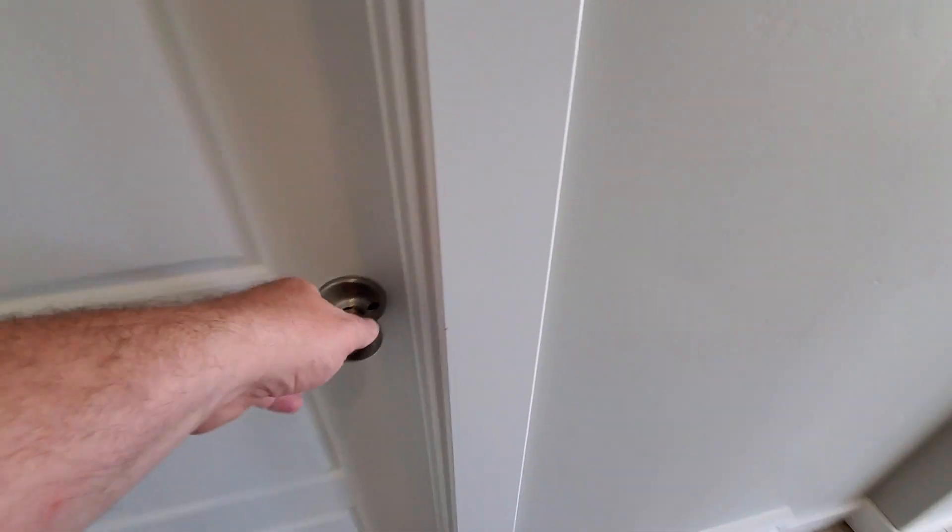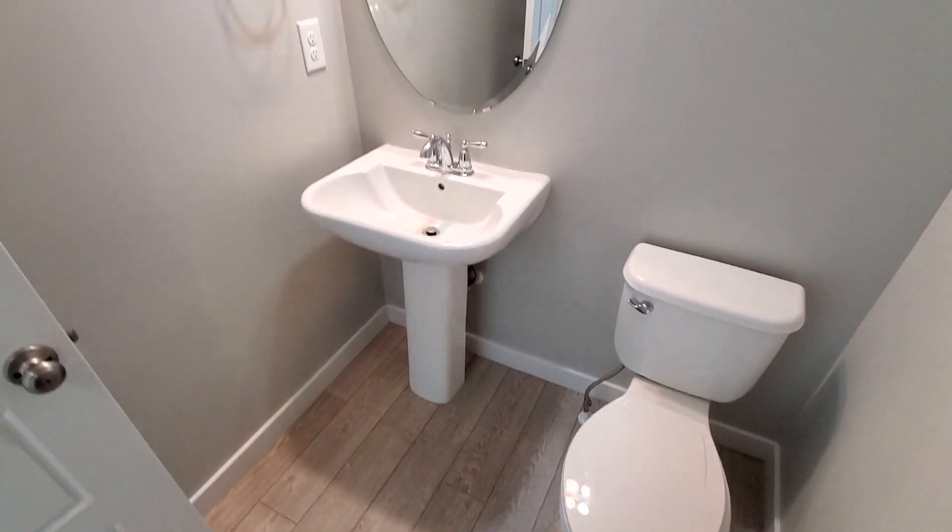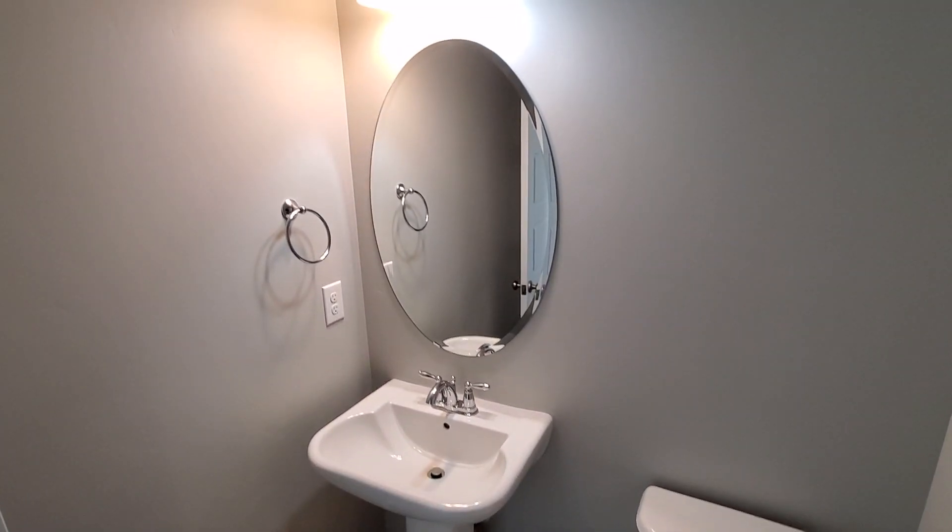And then right through here you've got a half bath, which is nice for guests — they can just stay right on the main level.